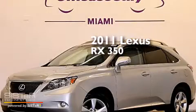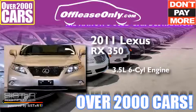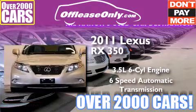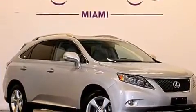This is a 2011 Lexus RX 350. It has a 3.5 liter 6-cylinder engine, a 6-speed automatic transmission, all-wheel drive. Plus, having just come off lease, this Lexus is in like-new condition.